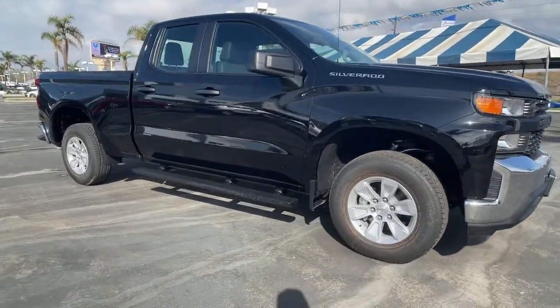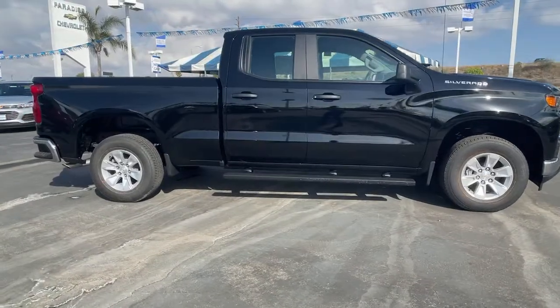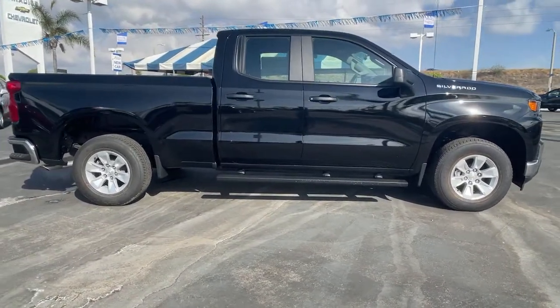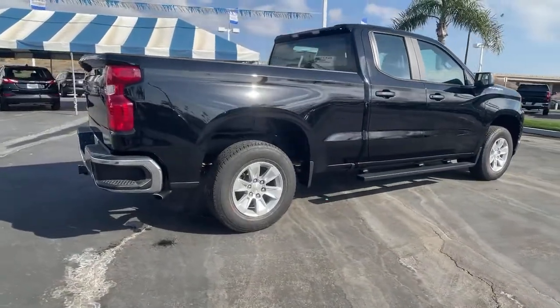Hop into the 2021 Chevrolet Silverado — the all-new Chevrolet Silverado, the full-size pickup with a heritage of strength and dependability, improved bed design, and expanded cargo capacity.